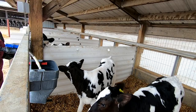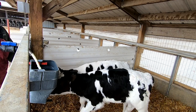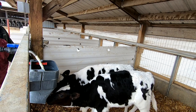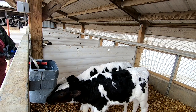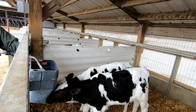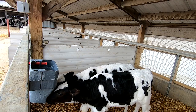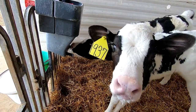Now it's time to feed calves again and get milking again. Got the calves fed. Now it's time to get started with the milking.